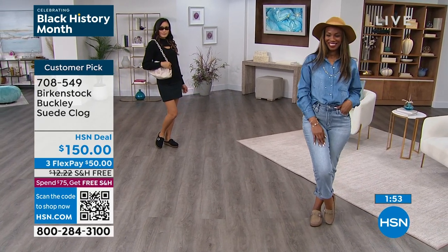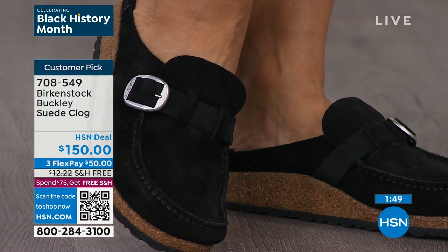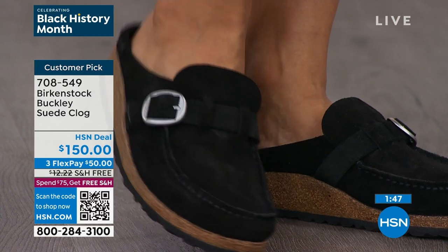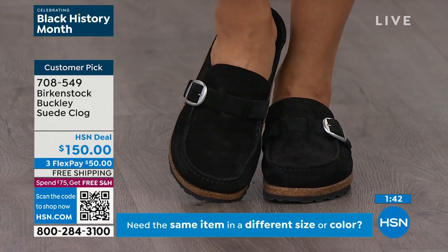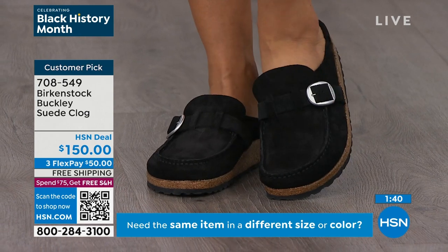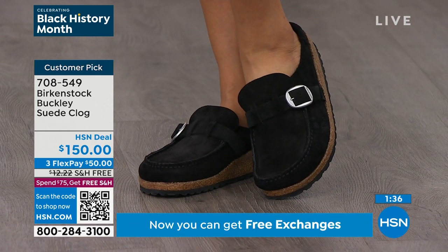That is such a good point. I went out to dinner last night and looked around — we were downtown in St. Pete at nice restaurants — and so many people were walking around in their Birkenstocks. I love that we give you a variety of different styles.